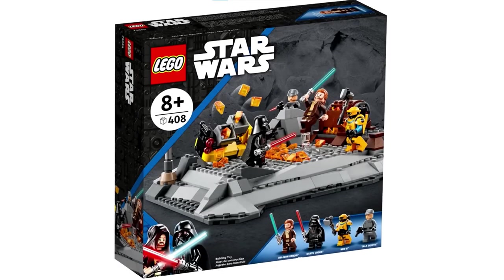Hello everybody, it's me, the LEGODude, and in today's video I will be talking about the Obi-Wan Kenobi vs. Darth Vader duel set, which just got leaked yesterday.